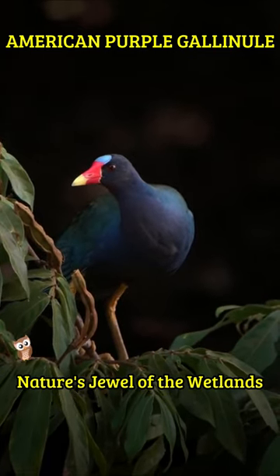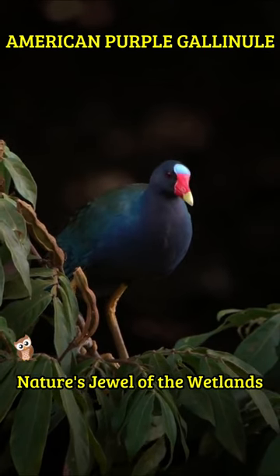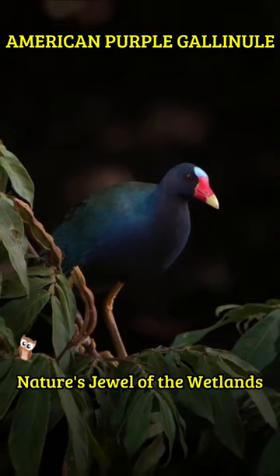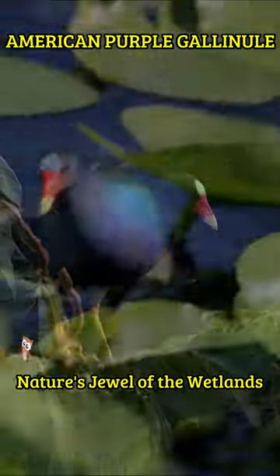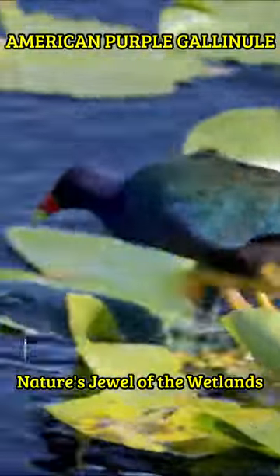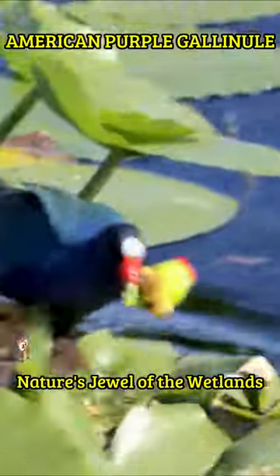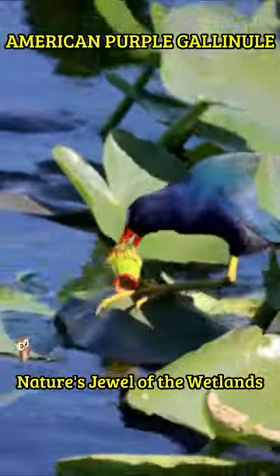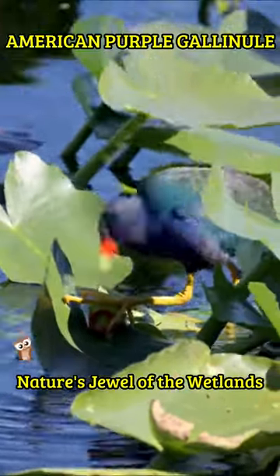It possesses long legs and large feet, enabling it to walk on lily pads and other vegetation. These omnivorous birds feed on a variety of plants, seeds, insects, and small vertebrates. They are known for their loud and distinctive calls, adding a unique soundtrack to wetland habitats. The Purple Gallinule exemplifies the beauty and diversity of avian life in wetland ecosystems.